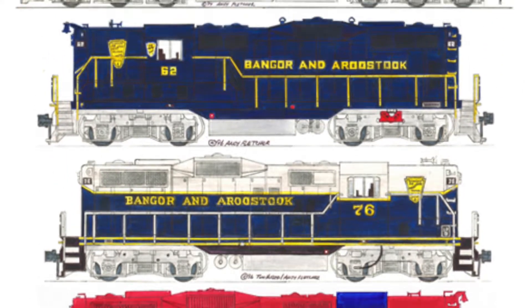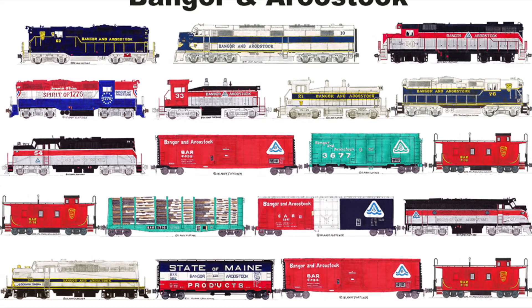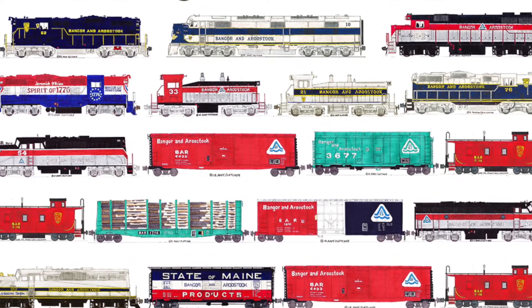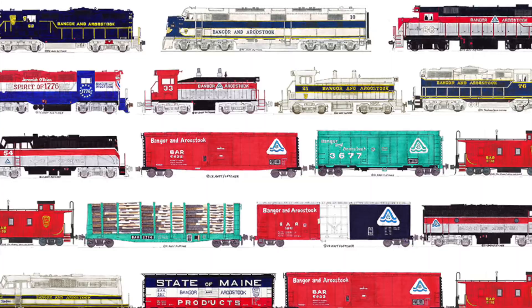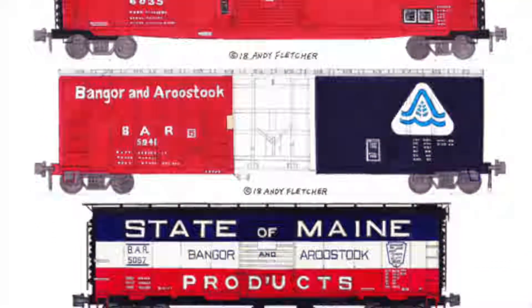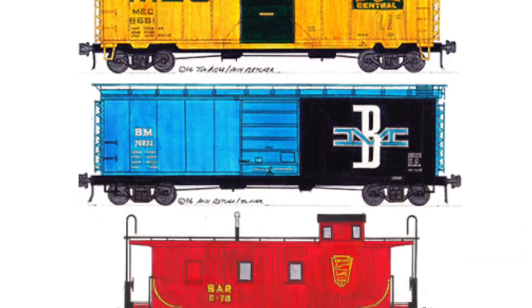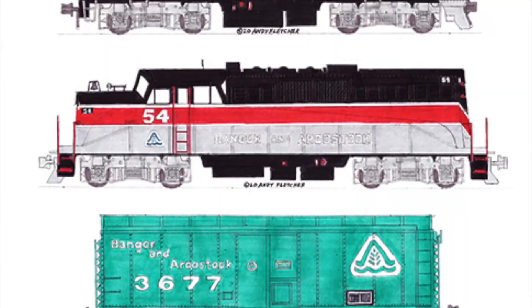BAR, there goes that train — Bangor and Aroostook serving northern Maine. GP-38 painted BAR blue, with Maine potatoes heading through.